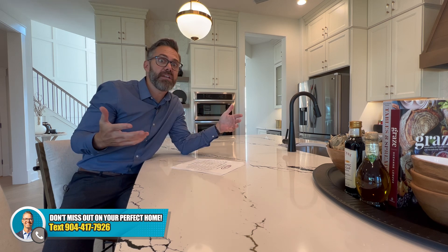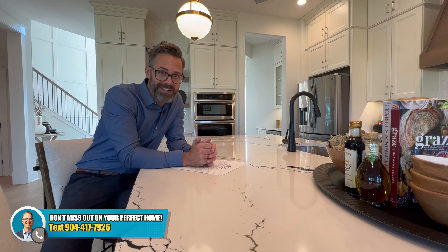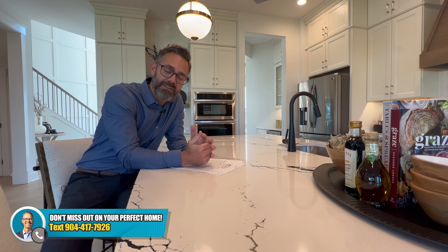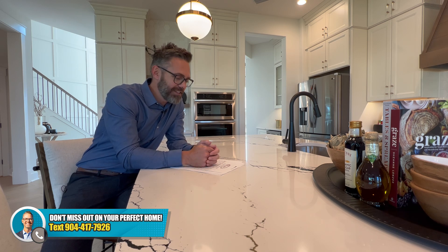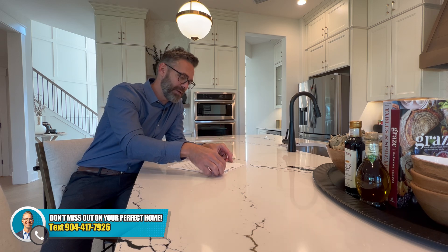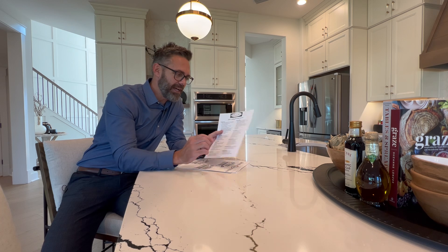We'll show you everything available to choose from here in St. John's County to make sure you don't make a mistake, or maybe find a community you don't know about yet that's a better fit for what you have in mind. Send us a quick text — we're real people that actually care and have the experience to back it up. So let's connect.